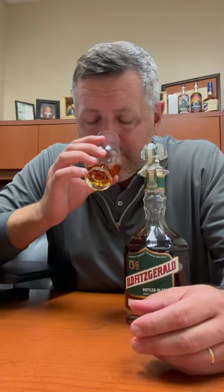Wheated bourbon, 10 years old, 100 proof. A little pricier than a Weller 12, but that's 90 proof. So this is going to fall in that wheated category, somewhere between like a Weller 12 flavor profile and like a Van Winkle.